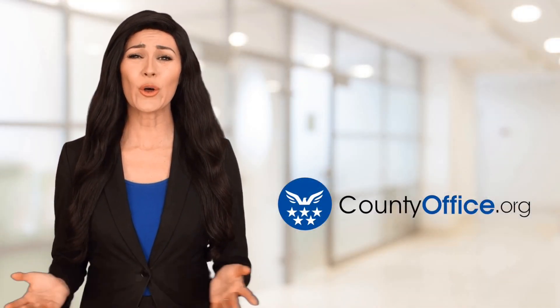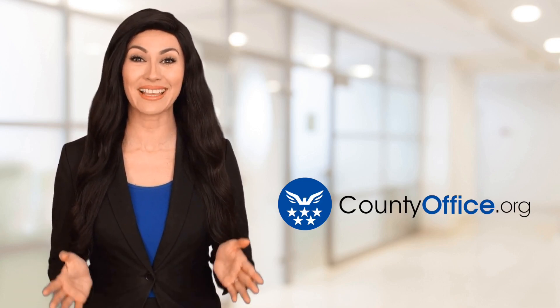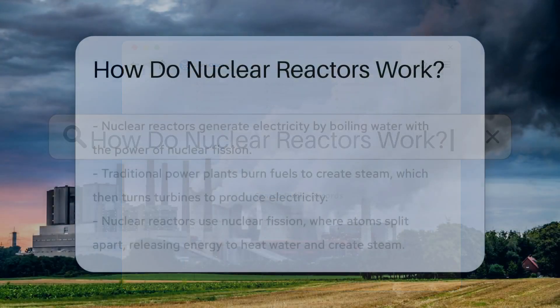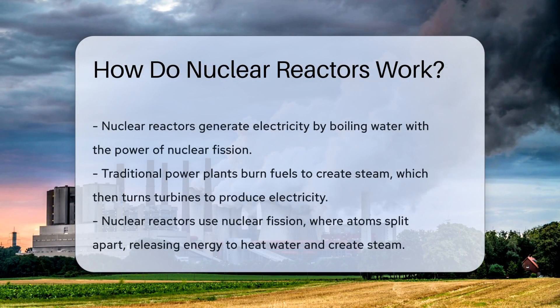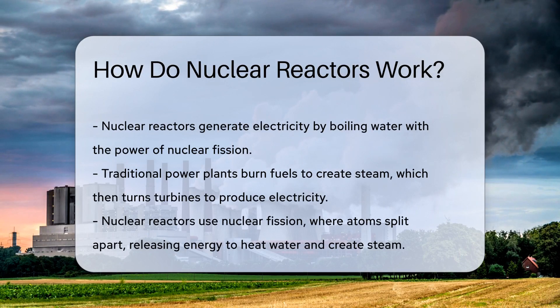Welcome to County Office, your ultimate guide to local government services and public records. Let's get started. How do nuclear reactors work? Imagine boiling water with the power of atoms — that's the basic premise of nuclear reactors. But let's not spill all the beans just yet.